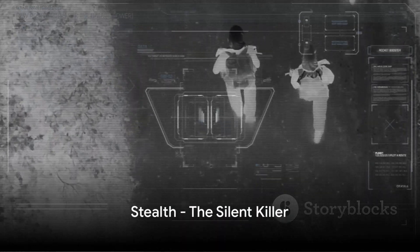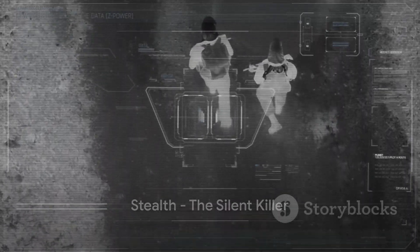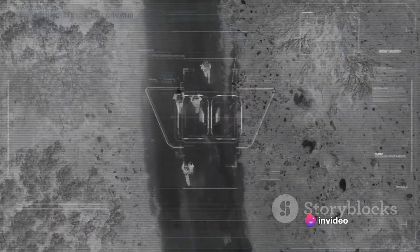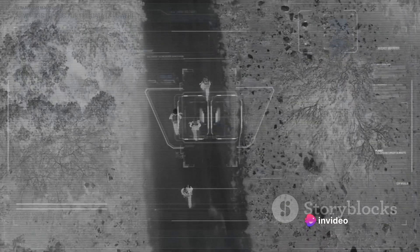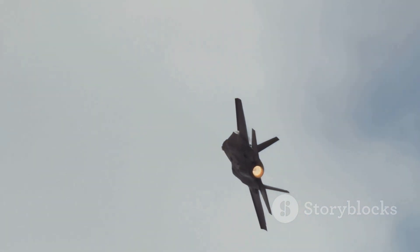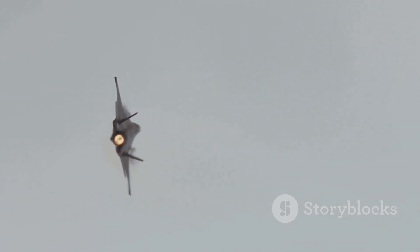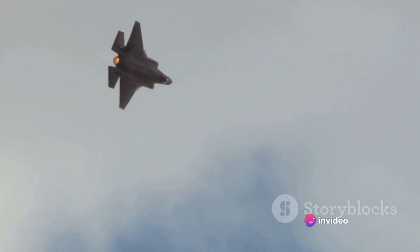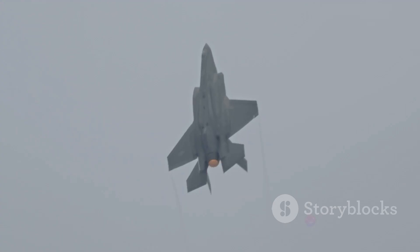Next up is stealth, the silent killer in the sky. Stealth in aviation is not just about keeping quiet — it's about vanishing from the enemy's radar and minimizing your infrared signature. In the world of aerial warfare, stealth is akin to donning an invisibility cloak. Let's talk about the F-35 and F-22, two of the stealthiest aircraft in the skies today. These flying marvels boast some of the lowest radar cross-sections in the world, reflecting a minimal amount of radar waves back to the enemy and making them incredibly hard to detect.